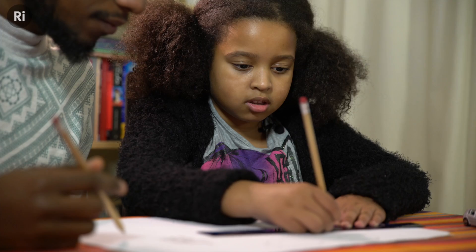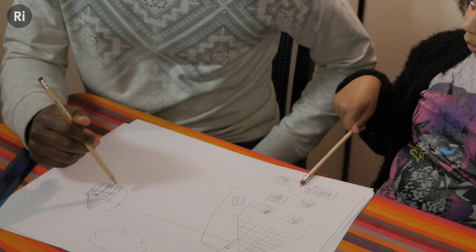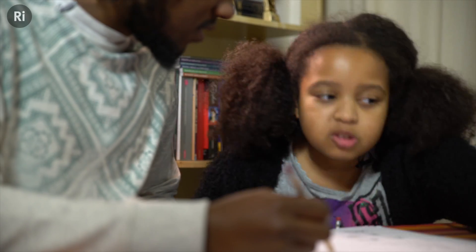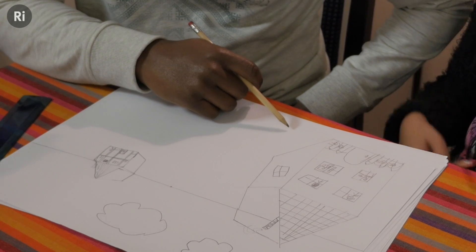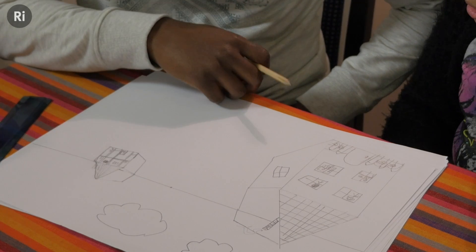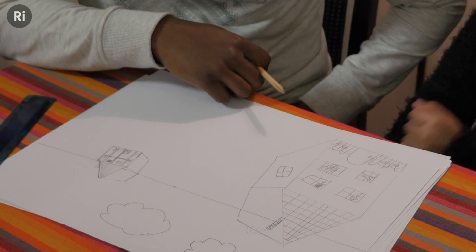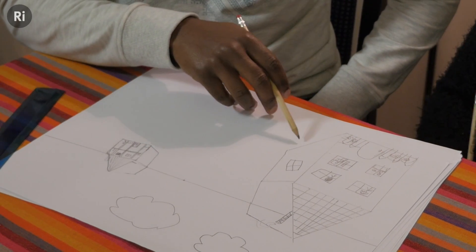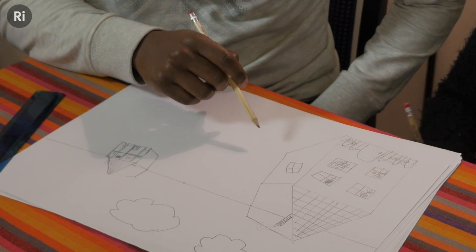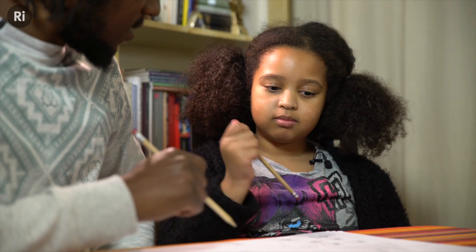Encourage your kids to think about how positioning and size make things look near or far away on the drawing, and how that's similar to real life. Whose house looks bigger? Mine. And why does your house look bigger? Because it's closer to the end of the page and because I made it bigger. And what about mine? That one looks smaller because it's closer to the other end of the page. Whose house looks closer to the vanishing point? You. And whose looks further? Me.